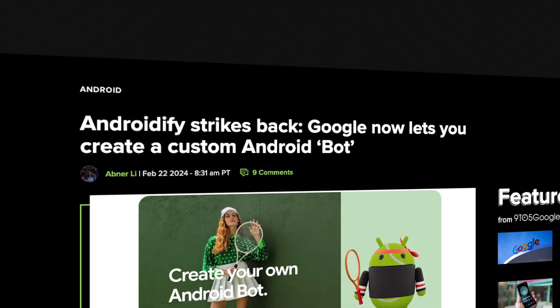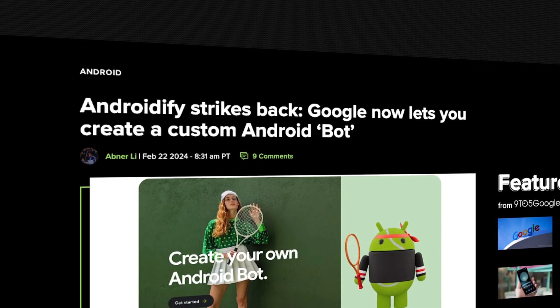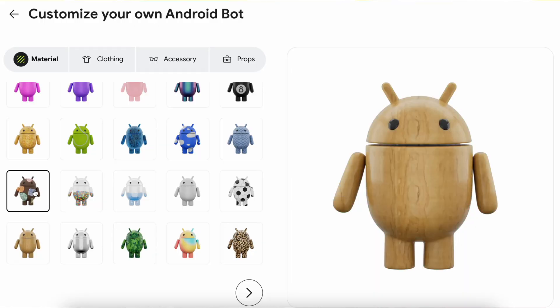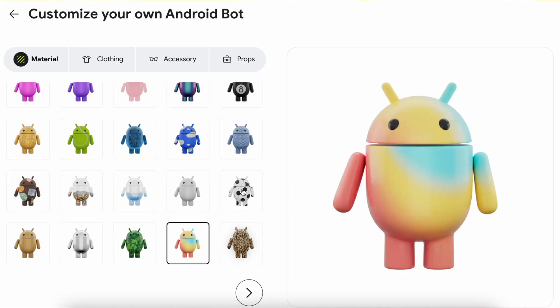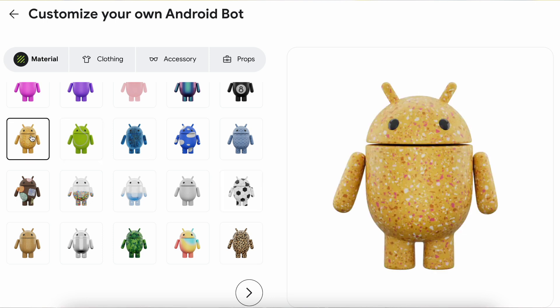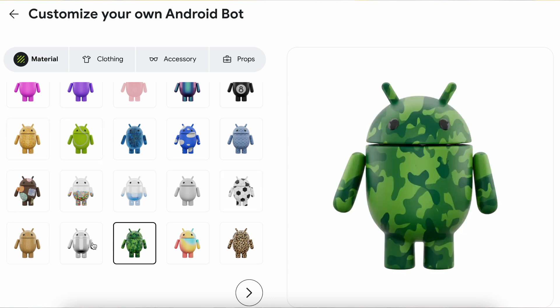Before we get out of here, I did want to bring up an honorable mention. And while it's technically not a feature, I'm sure many Android enthusiasts would like to be in the know. To celebrate Mobile World Congress 2024, Google released a build your own robot tool where you can create your own custom avatar. If you've been a fan of Android for a long time, you probably remember a similar tool released back in 2011 called Androidify. Nowadays, it's updated with a wide selection of materials, outfits, and accessories. So if you want to make your own, I'll leave a link in the description — I highly recommend it.